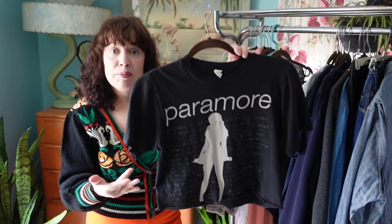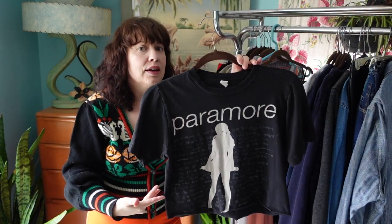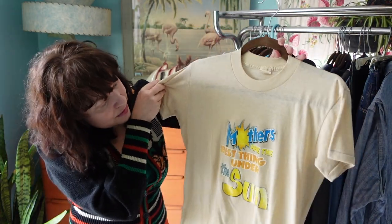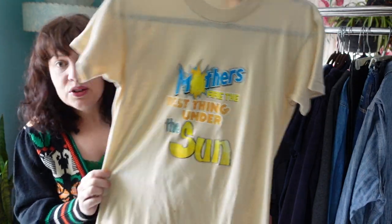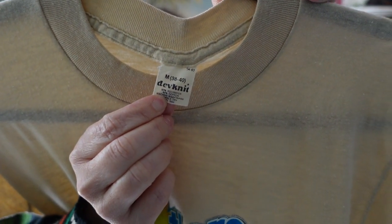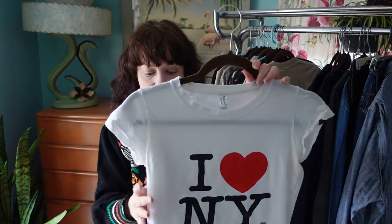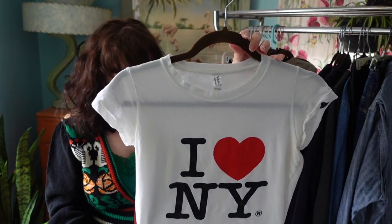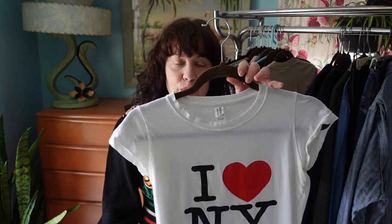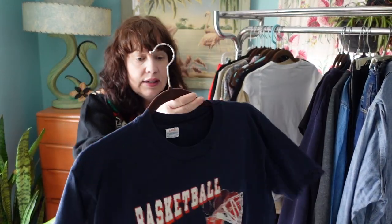I picked up this band t-shirt for the style — it's cropped and that cropped look is very in right now. It's a Paramore tee, probably from the 2000s, so I don't know how vintage it is but the style is really on trend. There's also a 1970s 'mothers are the best thing under the sun' t-shirt — it's a little trashed with a hole and some spots but it is a genuine vintage tee from the 70s. And here's a little 90s fitted Y2K-era 'I Love New York' graphic t-shirt — that fitted baby doll t-shirt style is very on trend right now.